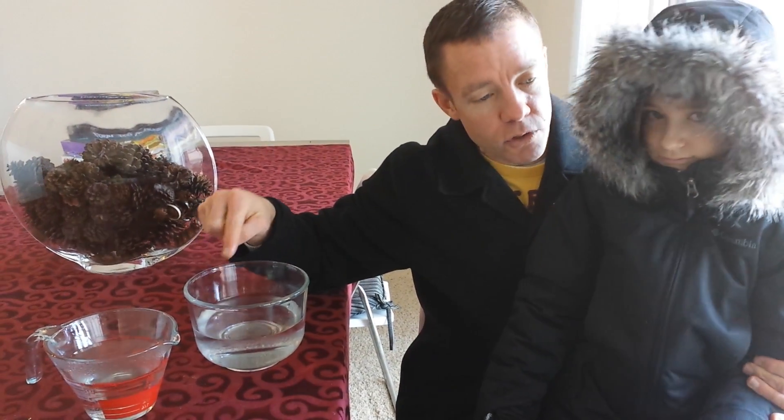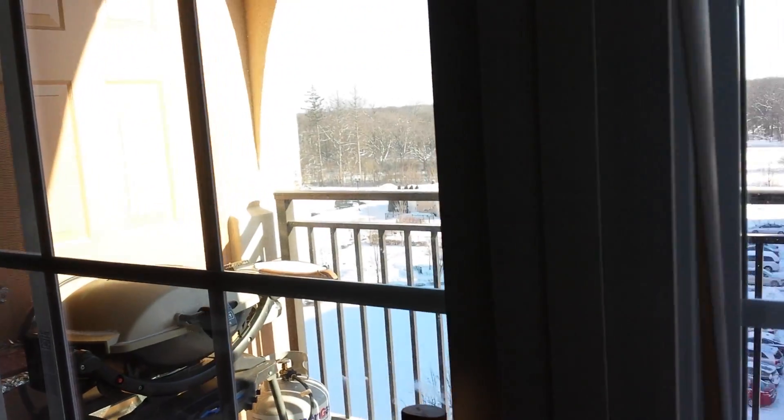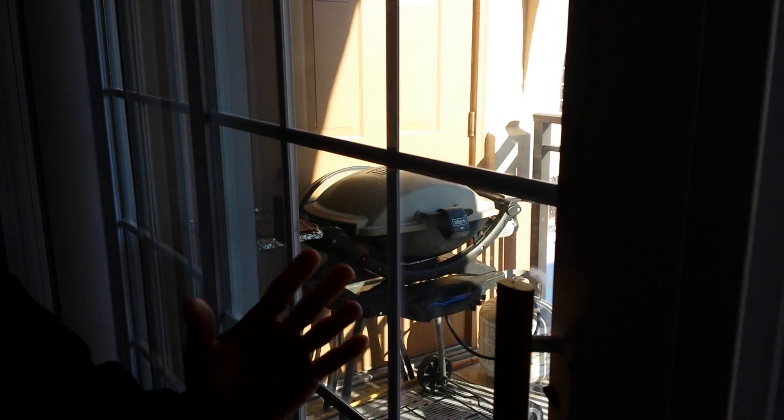We're going to throw the cold water over the edge here of the balcony and we're going to see if it freezes or if it just falls to the ground as liquid. Then we're going to throw the hot water and Alex is going to be my camera person for this. It is minus 15, minus 16 out today and the wind chill is 44 below.